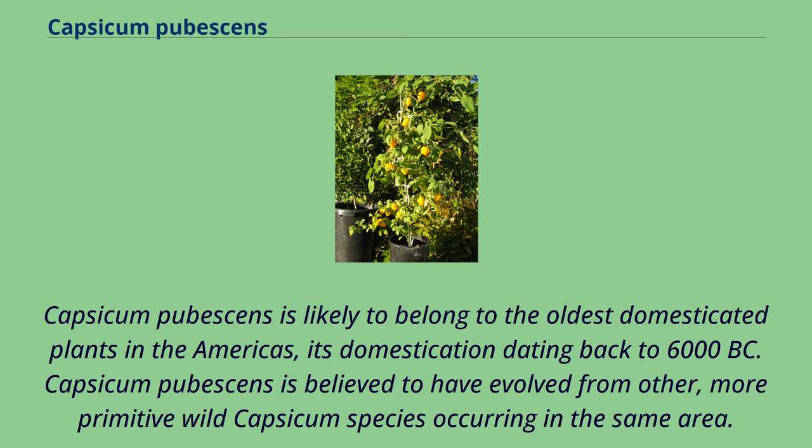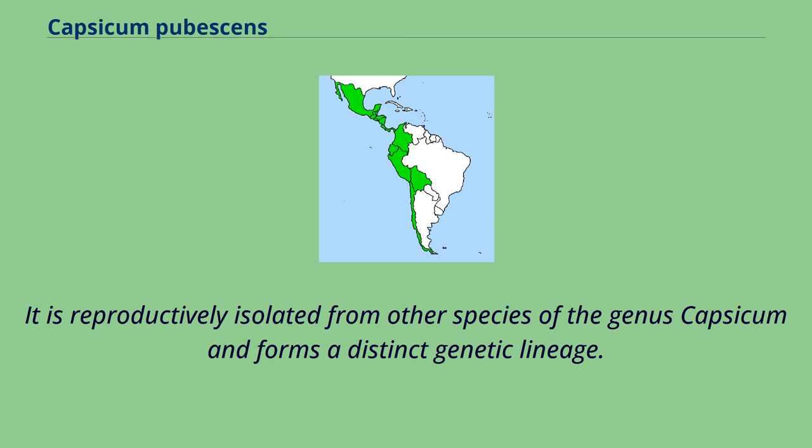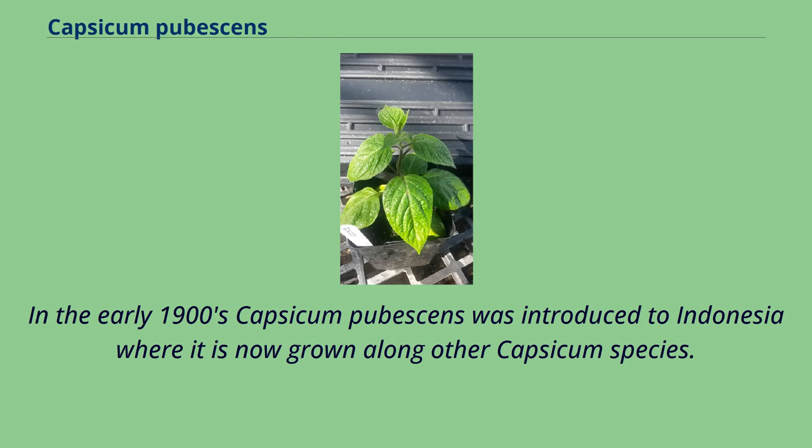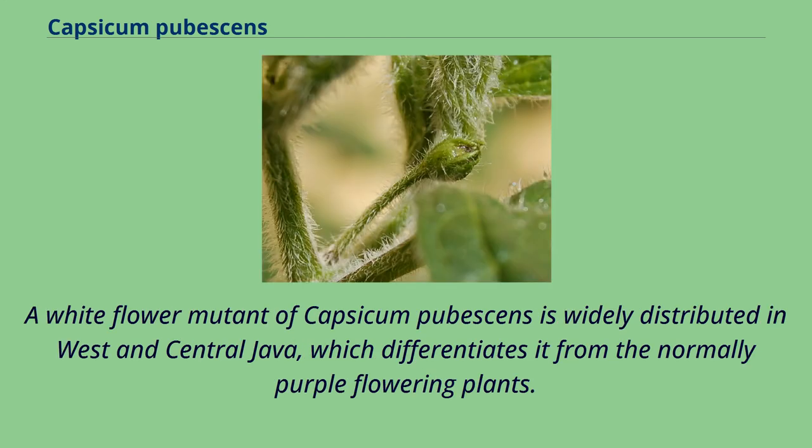Capsicum pubescens is believed to have evolved from other, more primitive wild Capsicum species occurring in the same area. Of all the domesticated species of peppers, this is the least widespread and genetically furthest away from all others. It is reproductively isolated from other species of the genus Capsicum and forms a distinct genetic lineage. In the early 1900s, Capsicum pubescens was introduced to Indonesia, where it is now grown alongside other Capsicum species. A white flower mutant is widely distributed in West and Central Java, differentiating it from the normally purple-flowering plants.